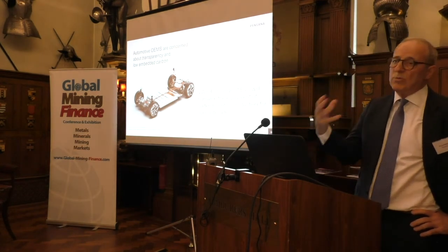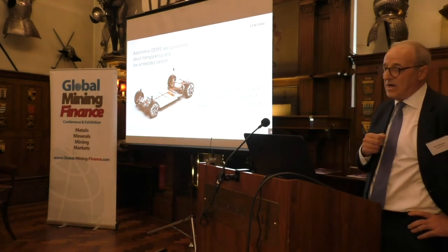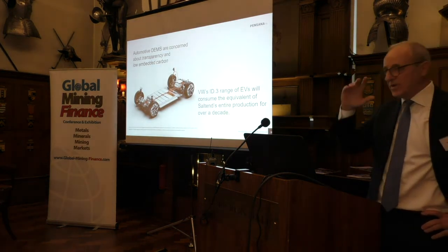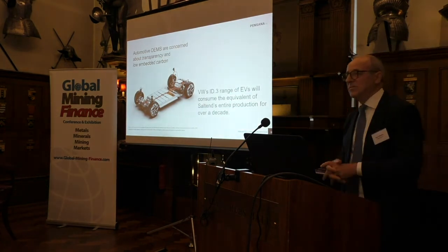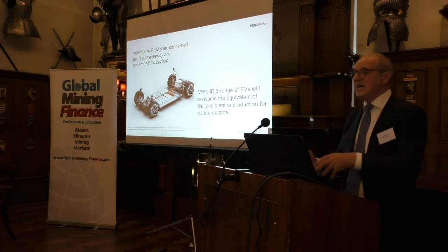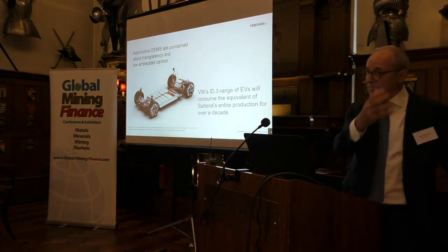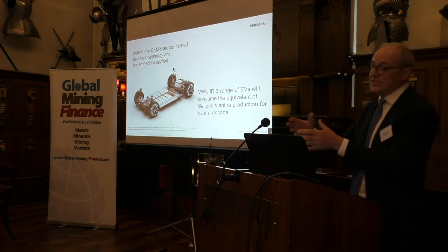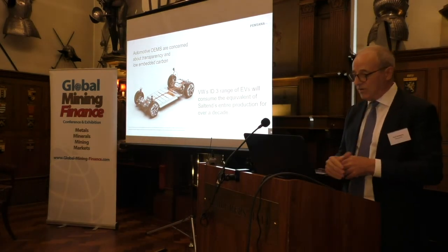Ultimately, in Europe we will buy products that have a carbon rating on them, and that will determine a car's value. The measure of that is what's called the carbon border adjustment mechanism, or carbon border tax. That's starting off low with a group of metals and materials, but it's going to spread, and the OEMs can see it. So they're basically saying: we need sources of materials that are transparent, independent — meaning non-Chinese — but also very, very low embedded carbon. Just to give you some scale: VW's one range of cars will consume all of Sol 10's production for a whole decade.